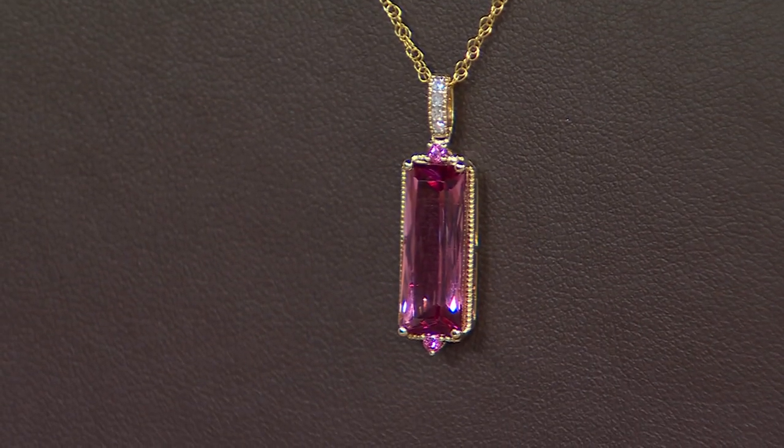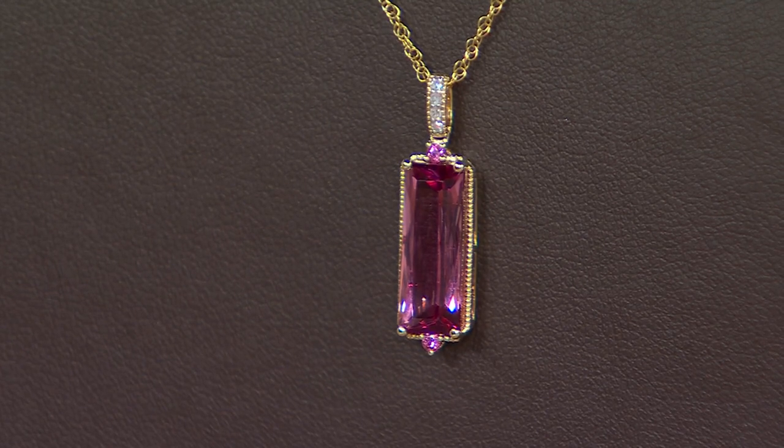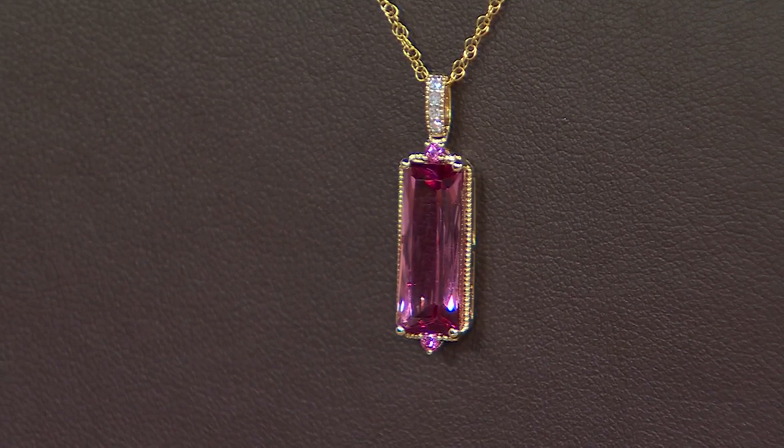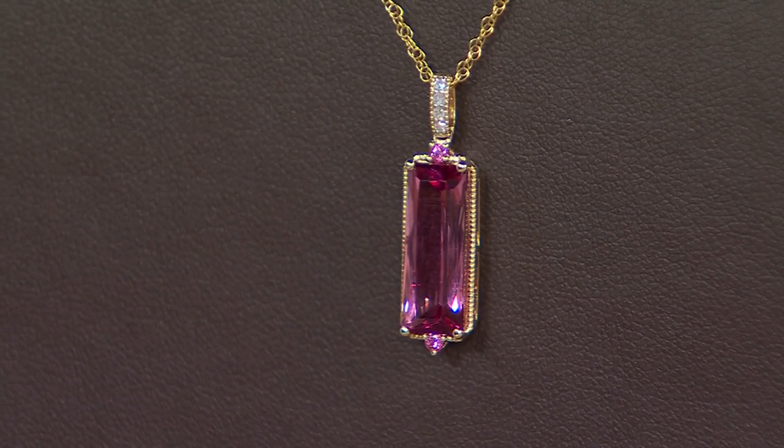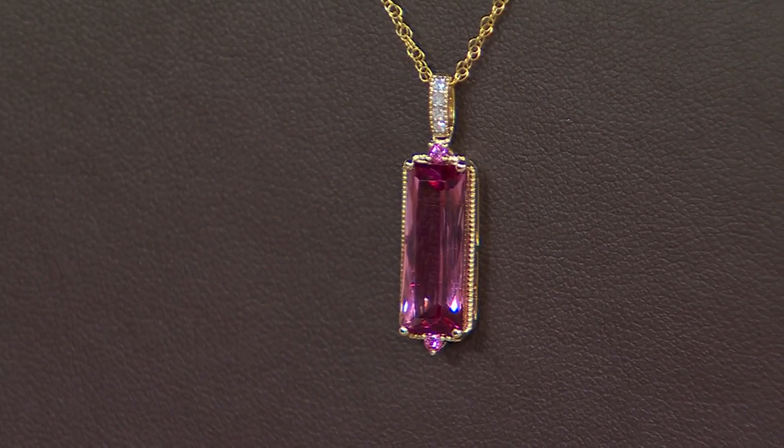New today — we are fewer than two dozen. It is a thousand dollars off. It is a once-in-a-lifetime moment. You're getting an 18-inch chain, but there is the ability to make it a little shorter at 16.